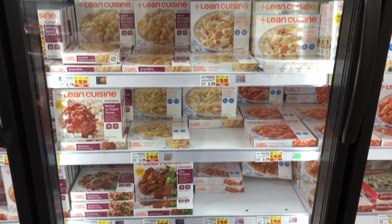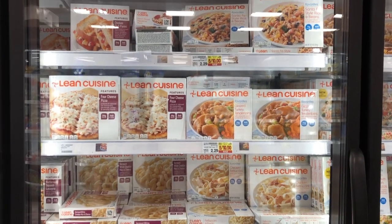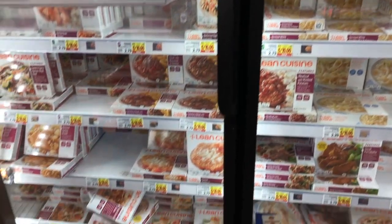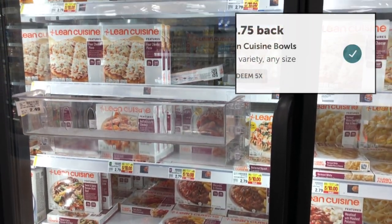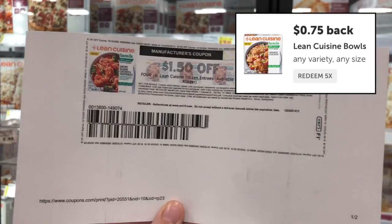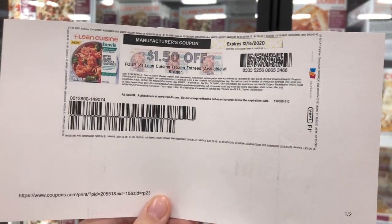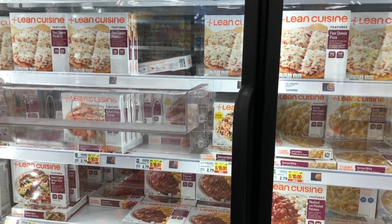Lean Cuisine this week will be $5 for $10, or $2 each. I'm going to buy eight of them for a total of $16, then use two of the $1.50 off four coupons from coupons.com. There's also an Ibotta offer for $0.75 back on the Lean Cuisine bowls — a bunch of them are part of the $2 deal this week. I'm going to submit for those five times because that's the limit. My total will be brought down to $9.25, or $1.16 each.